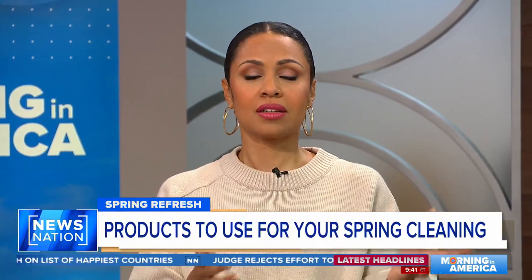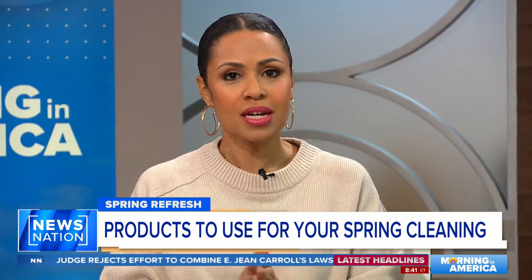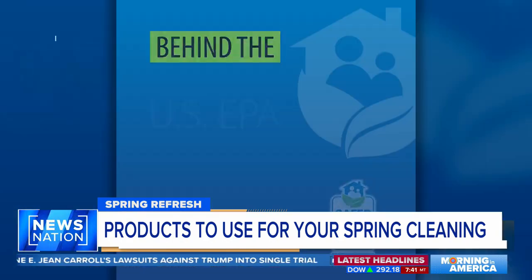Spring has sprung. A lot of us try to empty the closets, donate what we don't love anymore, and just refresh our home. However, not everybody wants to pay a housekeeper, and not everybody wants to buy expensive cleaning products.